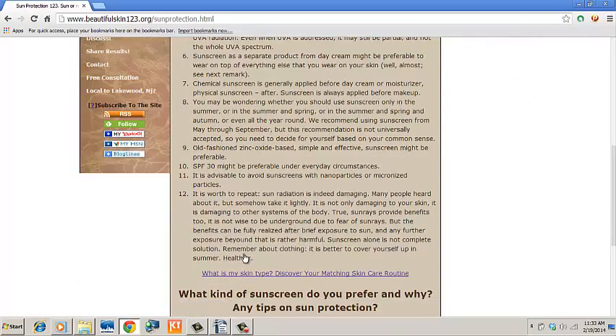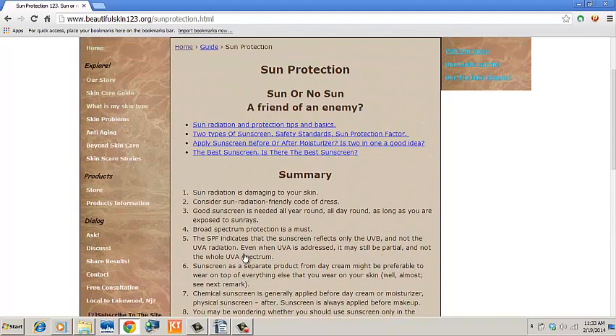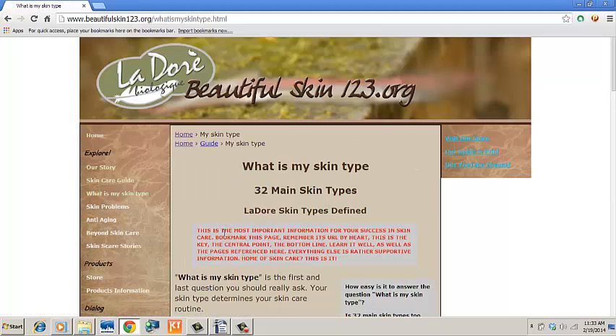After such an adventure, you will be back to the most important place — the bottom line of skin care: Main Skin Types. The first way led here immediately, and on a second way, you take more time and effort to arrive here. And now you will choose your skin type with confidence. No guessing games.